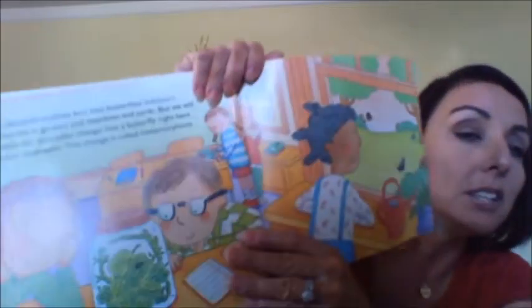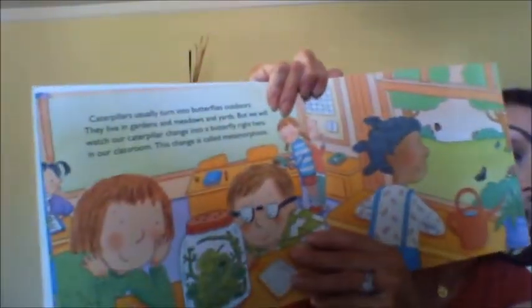Caterpillars usually turn into butterflies outdoors. They live in gardens and meadows and yards. But we will watch our caterpillar change into a butterfly right here in our classroom. This change is called metamorphosis — that's when the caterpillar changes into the butterfly.